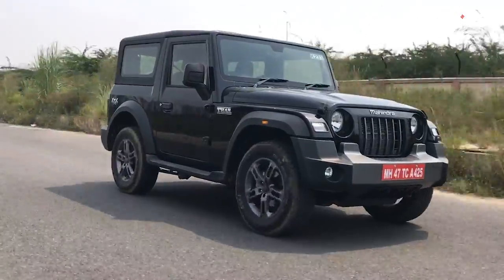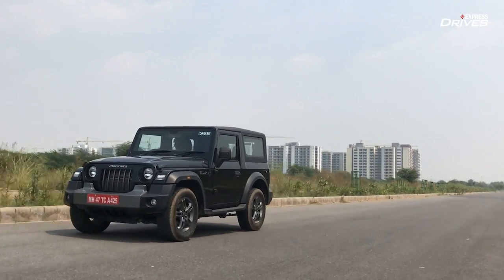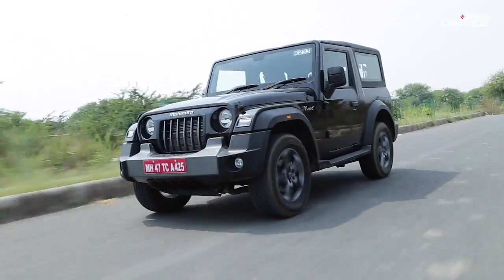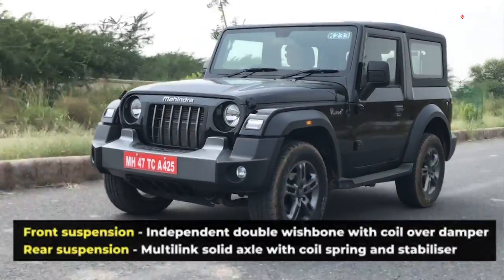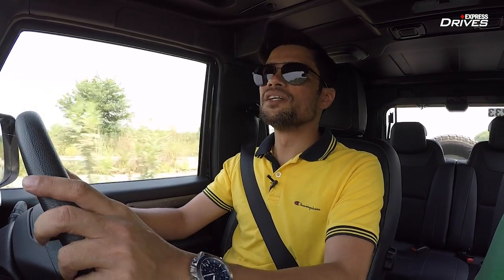It's not just the powertrain where the Mahindra Thar has evolved — it's also the way it rides and drives. Ride quality has improved leaps and bounds compared to the old Thar, which was genuinely and massively uncomfortable in daily traffic or on city roads. This one soaks in bumps and road undulations in a much better manner, with a much more forgiving suspension setup. For off-road performance, it has high ground clearance, a 4x4 system, and a low-ratio transfer case to get you out of tricky situations.